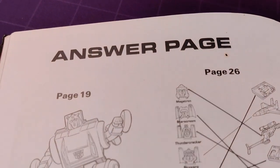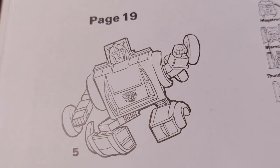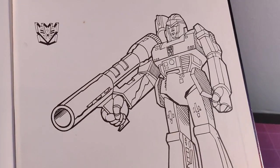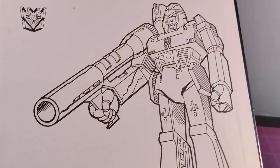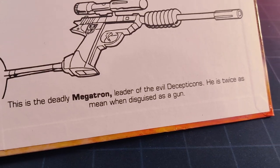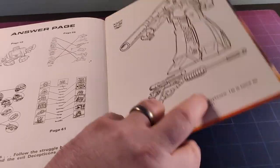The last page is the Answers page and we get to see the correct outline for Cliffjumper. The inside cover is a line drawing of Megatron and I do like the design where the Fusion Cannon has a handle. "This is the deadly Megatron, leader of the Decepticons. He is twice as mean when disguised as a gun." Hmm, no kidding. The back cover is the same as the front really.